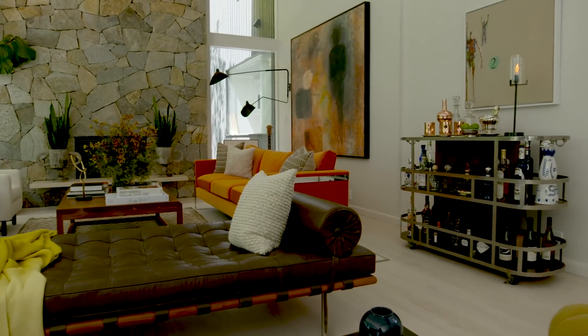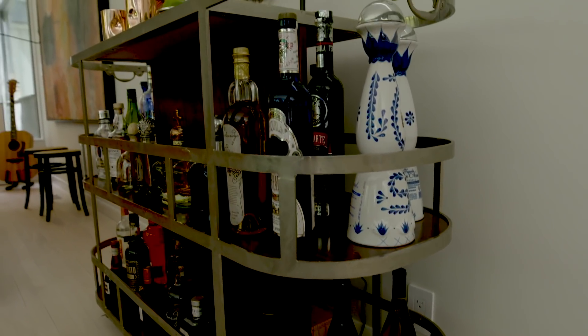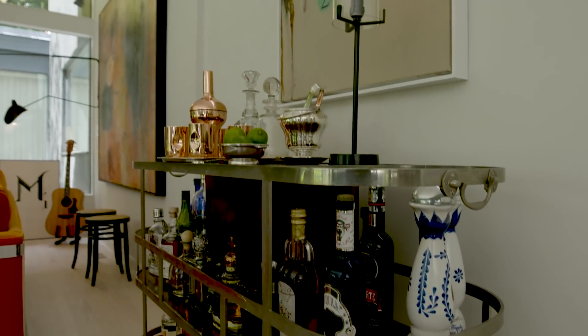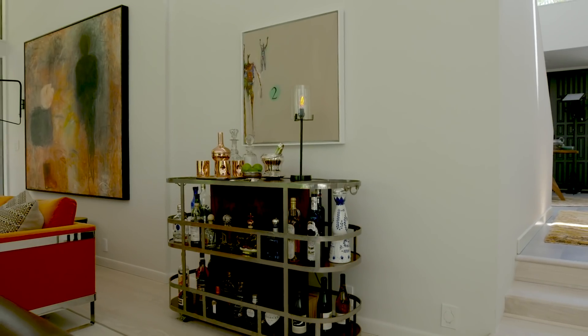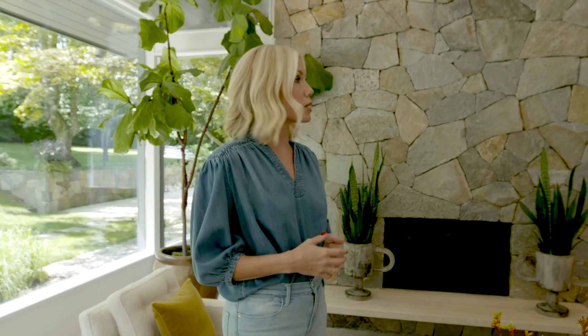I'm also loving this bar cart situation in the corner. Where did you find this — is it a vintage piece or did you pick it for the space? This is my husband's piece. He's a restaurateur and there was a Parisian restaurant in New York City that was closing, and they said they didn't need it anymore. He said he wanted it and he's taken it with him for more than 25 years. It's from the 40s — it's a restaurant cart, which I think is super cool.